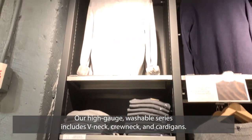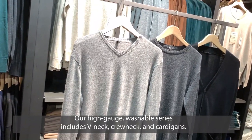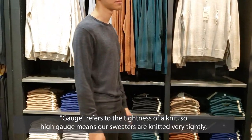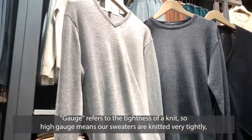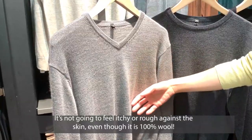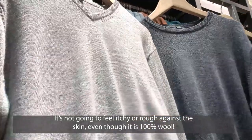Our high gauge washable series include v-neck, crew neck, and cardigans. Gauge refers to the tightness of a knit, so high gauge means our sweaters are knitted very tightly to achieve this thin and soft silk-like texture. It's not going to feel itchy or rough against the skin, even though it is 100% wool.